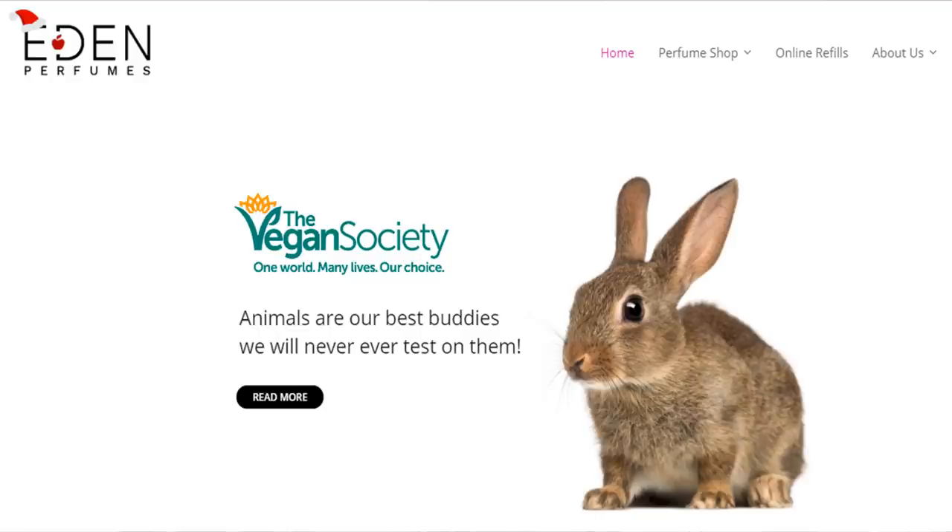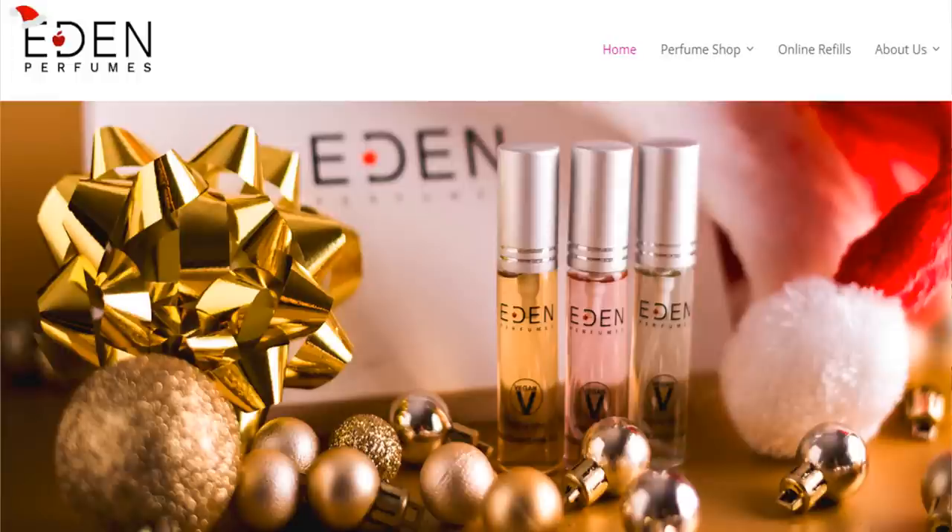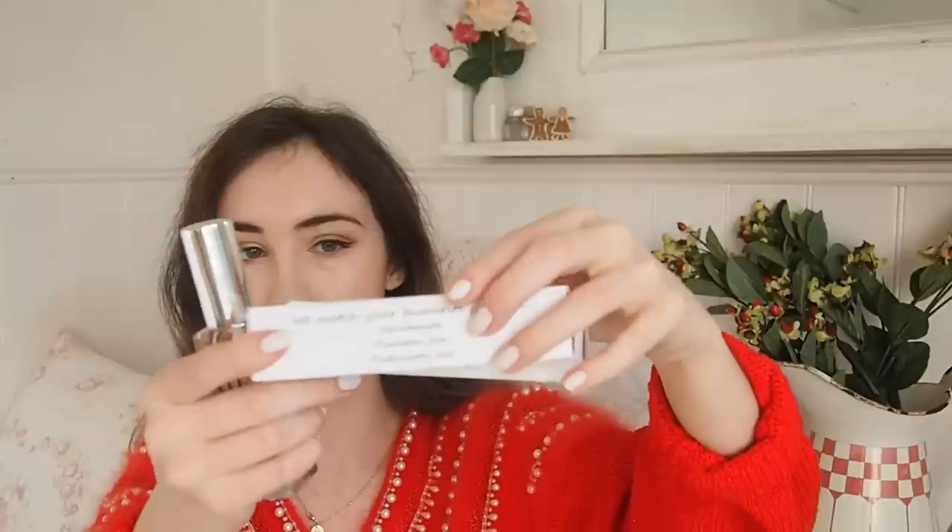I would also recommend Eden Perfumes - you can't go wrong. Eden is a Brighton-based brand and they dupe designer fragrances, making them cruelty free, vegan, and paraben free. They don't last quite as long on the skin, but if you're sensitive to certain ingredients or you're vegan and want cruelty free, I'd highly recommend this brand. They do men's, women's, and unisex scents. They come packaged in a nice presentation box and are a great stocking filler or secret Santa gift.